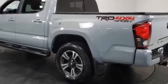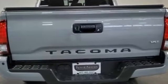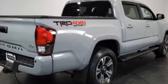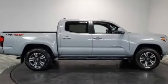Keyless entry, front bucket seats, steering wheel audio controls, engine immobilizer, automatic headlights, auto dimming rear view mirror, auxiliary input, aluminum wheels, and leather wrapped steering wheel. Visit our dealership soon and start driving today.